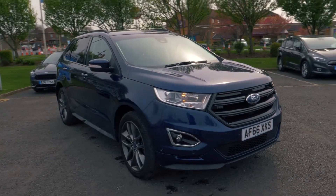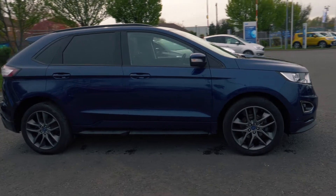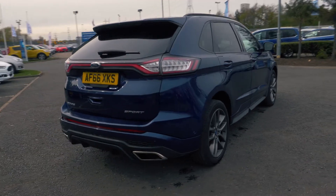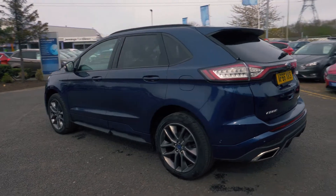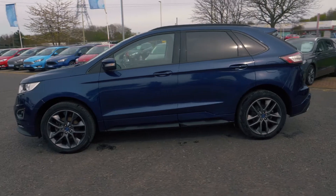Welcome to Jennings. Today we're going to be looking at the Ford Edge 2.0L TDCi 210 Sport 5-door SUV. This vehicle was first registered in September 2016 and has done 12,273 miles. It's a 2.0L diesel engine with automatic transmission.